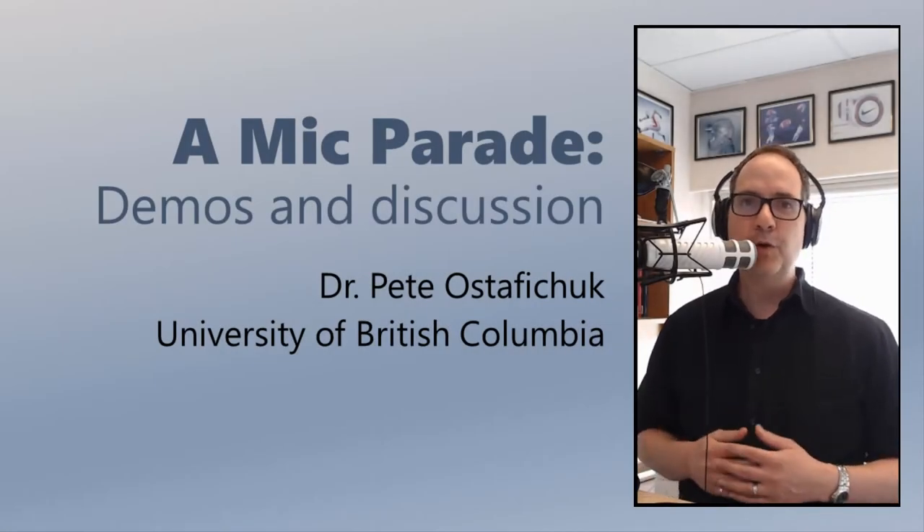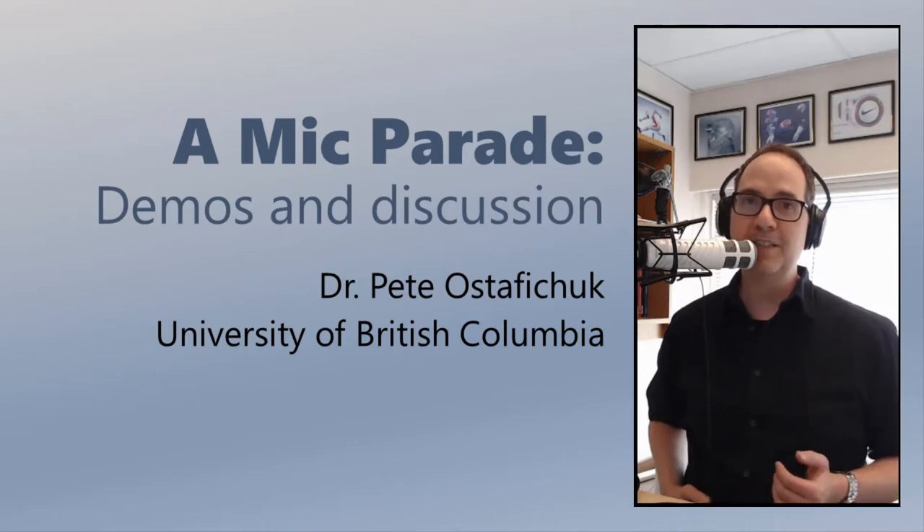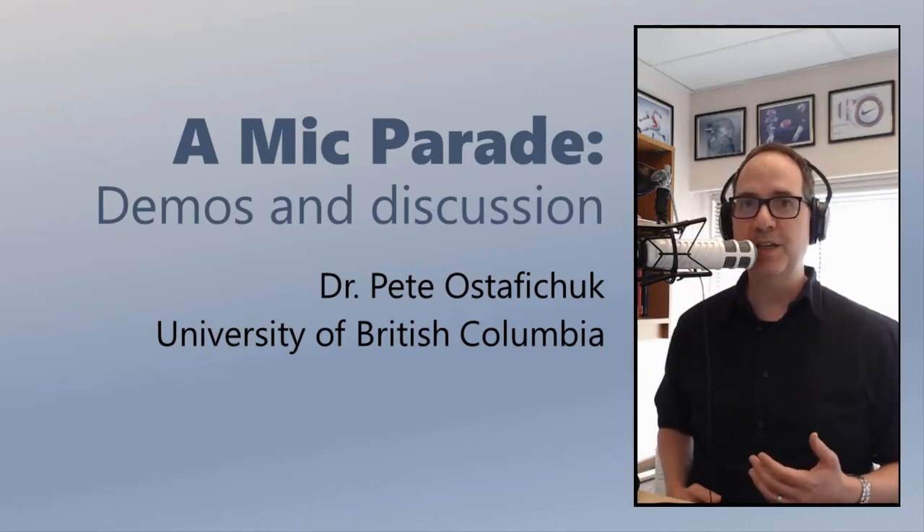Hi, folks. For those of you who don't know me, my name is Peter Ostafichuk, and I'm the Chair of First Year Engineering as well as a faculty member in Mechanical Engineering here at UBC.